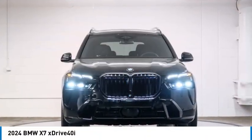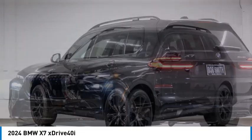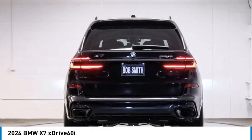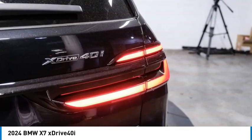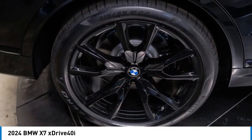Stop by and take a look at the 2024 X7. The BMW X7 is sure to excite those looking for a full-size BMW SUV. Third-row seating, coupled with the latest technology and upscale interior features, make this a must-see for anyone looking for a luxury SUV vehicle.